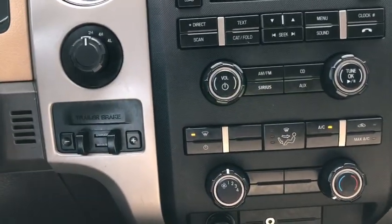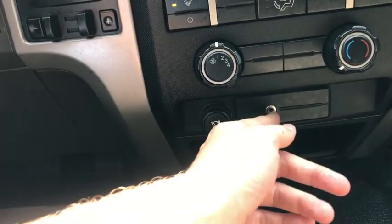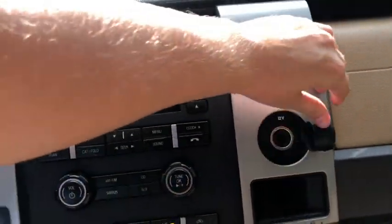There's also a CD player with USB auxiliary input and Bluetooth connectivity. Down below we do have our climate control. Underneath that you have a 12-volt outlet as well as your auxiliary input, and we have another 12-volt outlet off to the right.